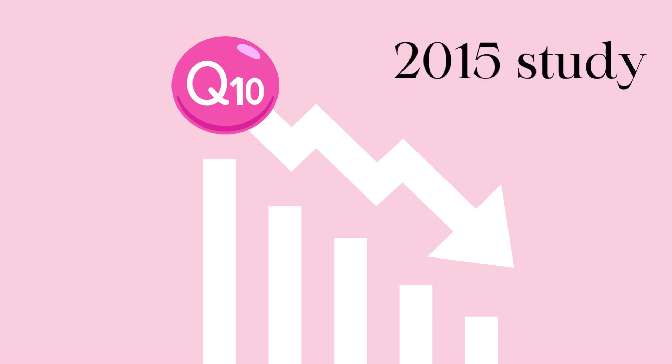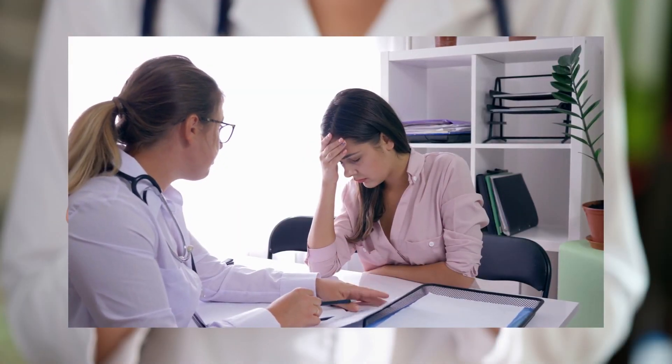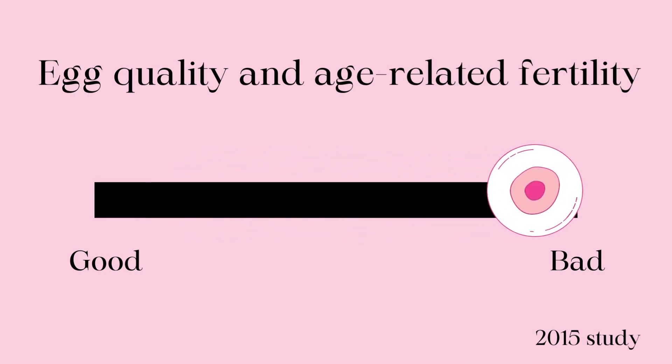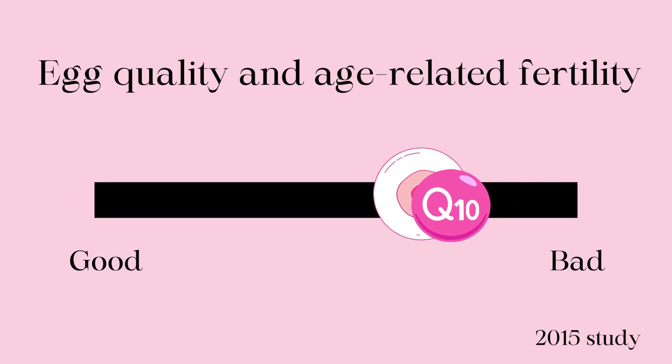A 2015 study showed that sub-optimal levels of CoQ10 can lead to egg deficits and age-associated declines in fertility. The good news is that the same study produced results indicating that supplementing CoQ10 can help to reverse the age-related decline in egg quantity and quality.